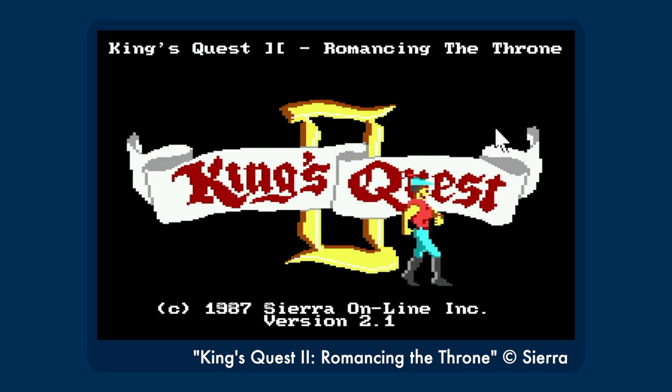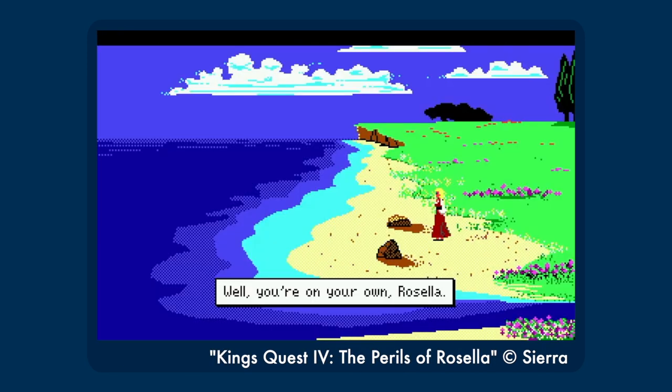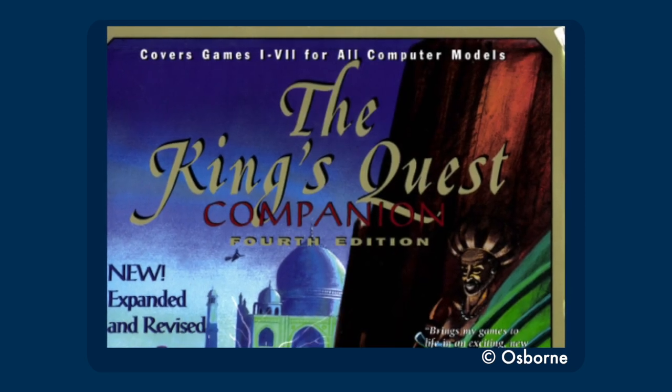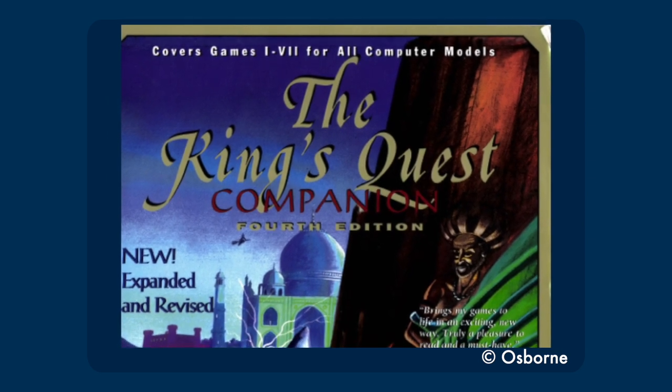Despite all their weird and frustrating moments, the world of King Graham, Queen Valenice, Prince Alexander, and Princess Rosella is an endless source of fun and joy for me. And believe it or not, this strategy guide by Peter Spear gives me just as much fun and joy as the actual games in the series.